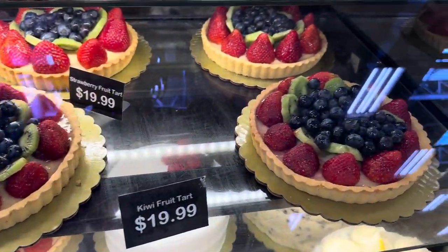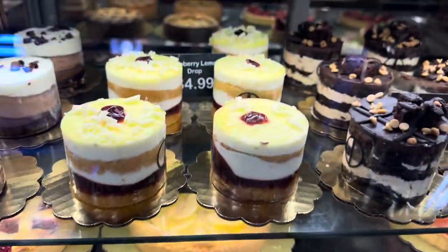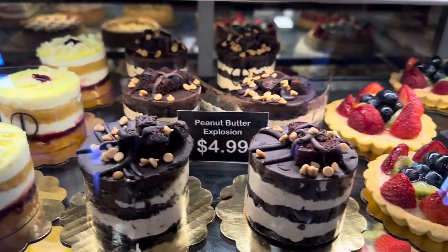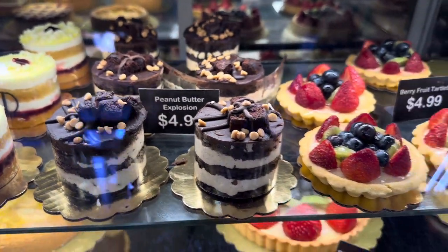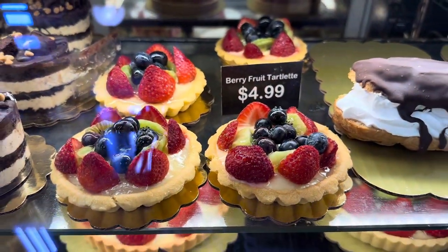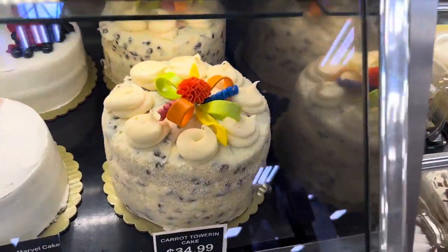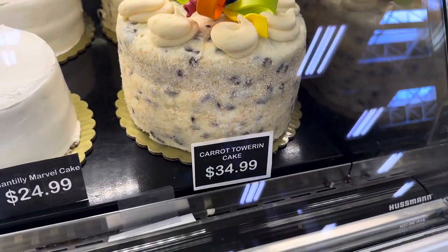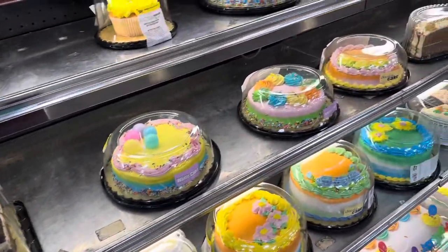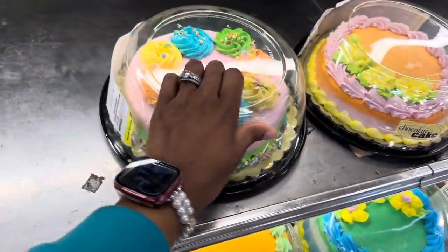They've got strawberry tarts and kiwi tarts, all $19.99. These little lemon drops and raspberry lemon drops are $4.99, peanut butter explosions are $4.99, berry fruit tartlets are $4.99, and some eclairs for $3.99. There's a huge carrot cake down here for $34.99. We definitely don't need anything big because it is just the six of us.